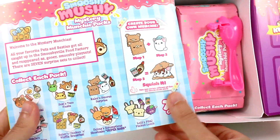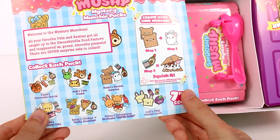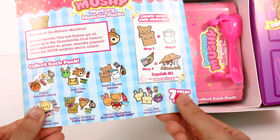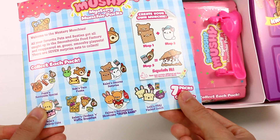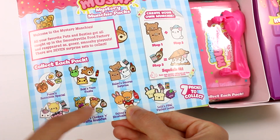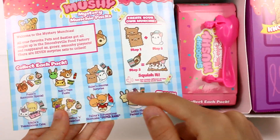Mystery Munchie Pack! All your favorite pets and besties got all caught up in the Smooshyville food factory and reappeared as gooey Smooshy play sets. There are seven surprise sets to collect. Oh my gosh, this looks so cool — these are all the ones you can find.